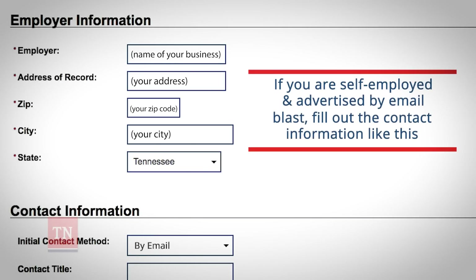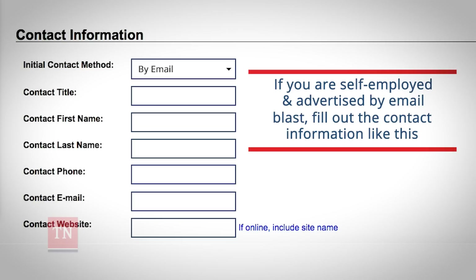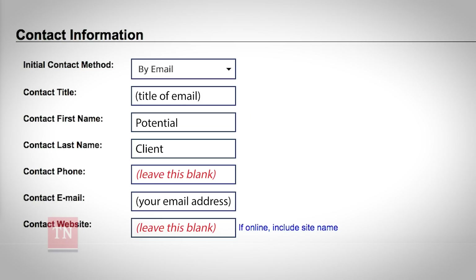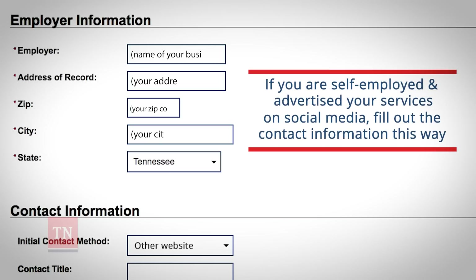If you are self-employed and advertised by email blast, you would fill out the contact information like this. If you are self-employed and advertised by phone, you would fill out the contact information this way.